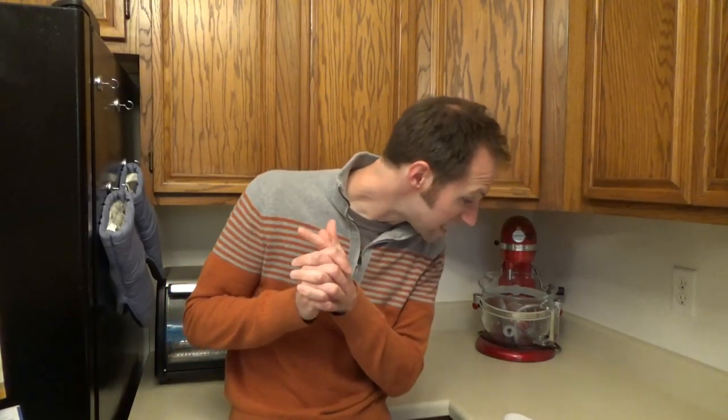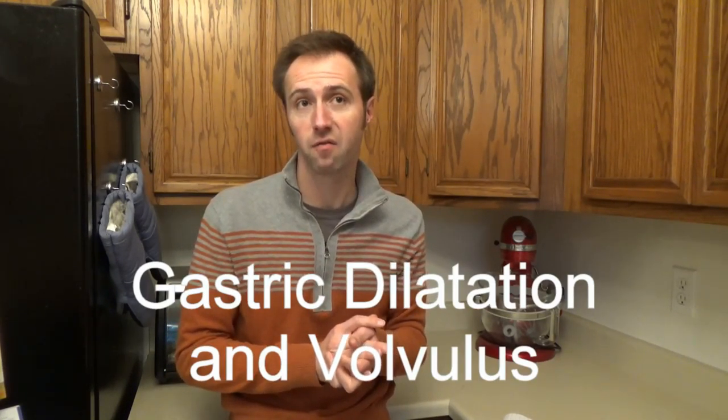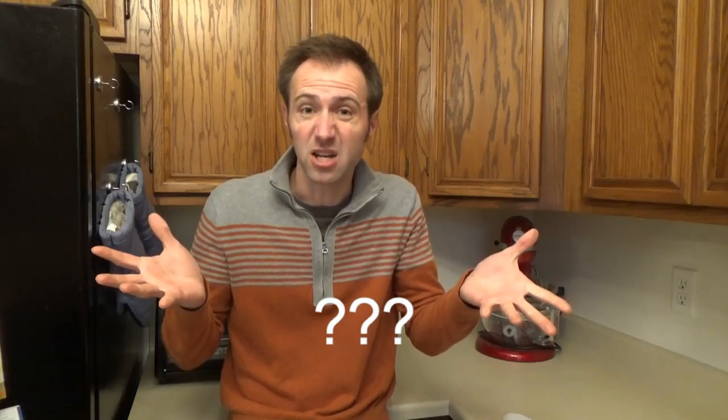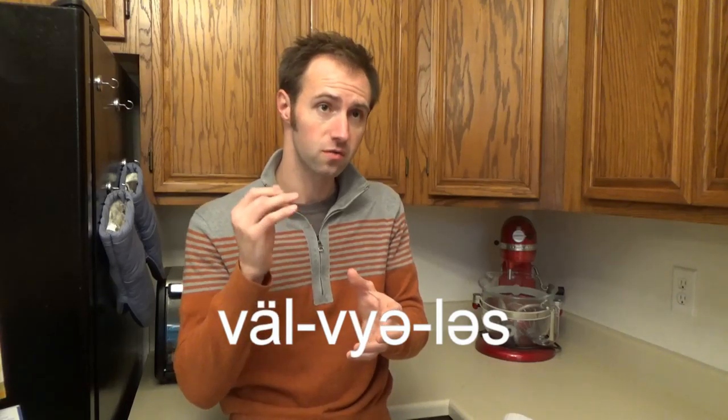More technically known as gastric dilatation and volvulus — this can be an issue with deep-chested dogs like Greyhounds or German Shepherds. Gastric dilatation is where the stomach becomes bloated with gases, and the volvulus is where that bloated stomach becomes twisted and then starts pinching off normal blood flow. This is a serious thing and can kill your dog in a shockingly short amount of time. If this happens, you need to get to the vet immediately.